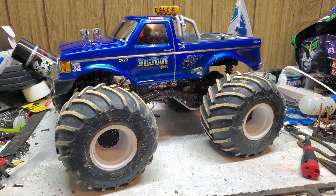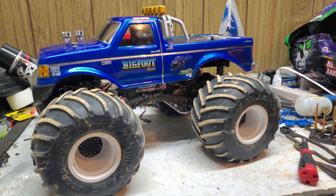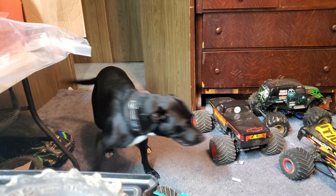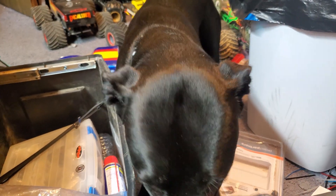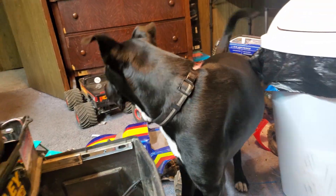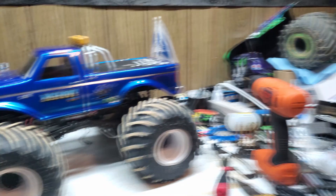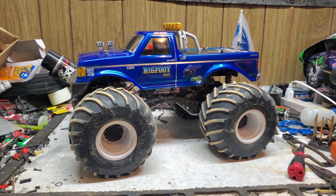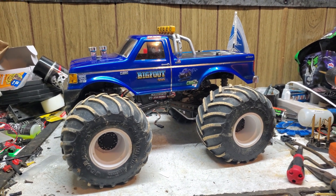So now you guys are probably wondering what is so special about this basically stock-appearing Clod Buster truck? Well, we're going to get right into it as soon as I get the body off.